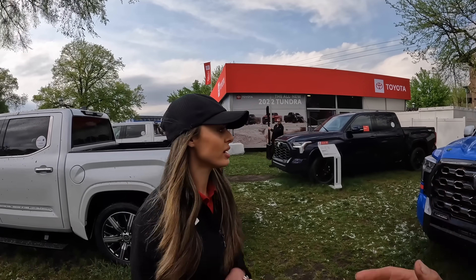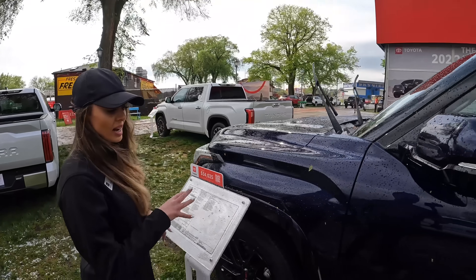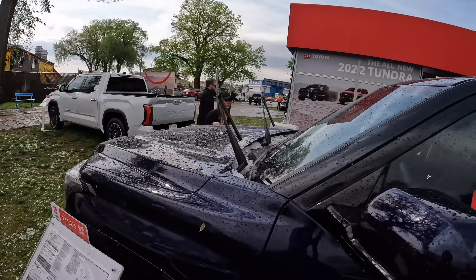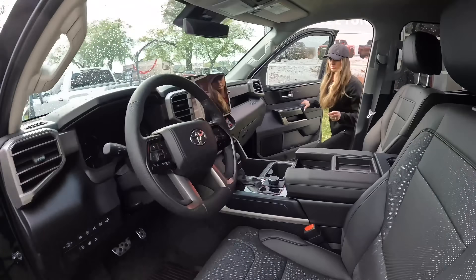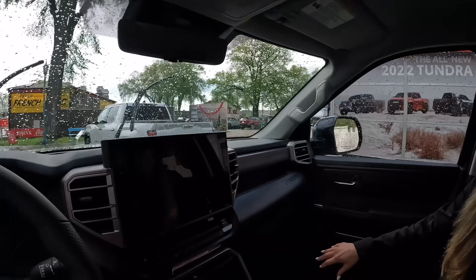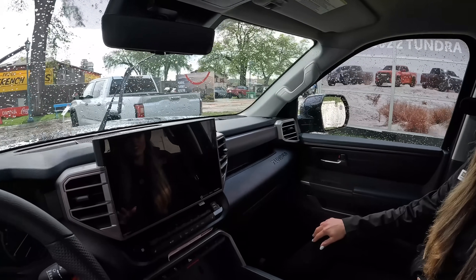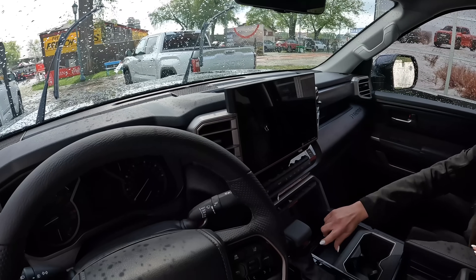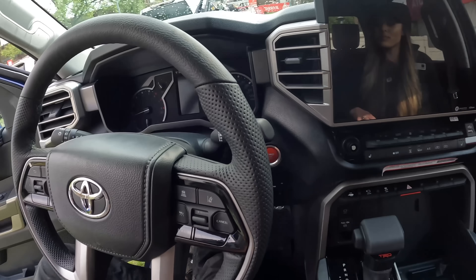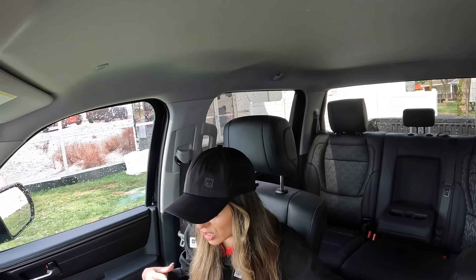This one right here is actually our SR5 CrewMax five-and-a-half foot bed with a TRD package on it — kind of an entry level with an enhanced package. Inside, you're going to find one of our largest displays — 14 inches touchscreen. Since this has a TRD package, you'll notice some extra little emblems and that TRD push-to-start button, which is new for the TRD package. Whenever you add a TRD package, you're usually going to have something that stands out and looks a little sporty.